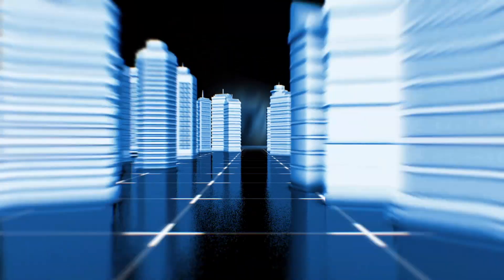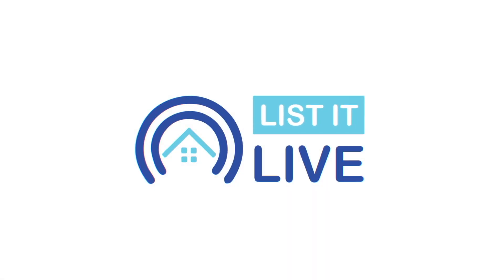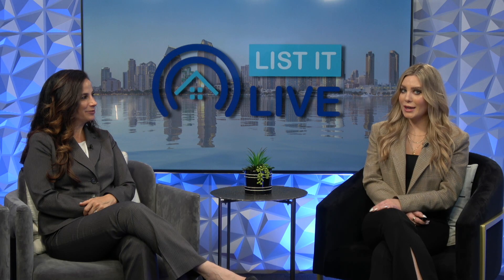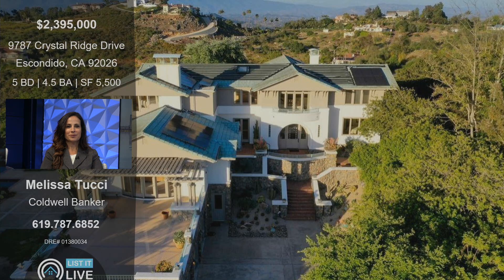Welcome to List It Live, where we give you a guided tour of San Diego's hottest homes for sale. I'm here with Melissa Tucci. Thanks so much for having me. Thank you for coming in. So we have a gorgeous property over in Escondido that you're going to be telling us about today.